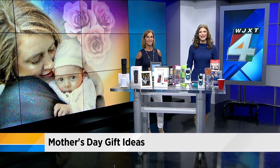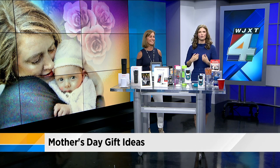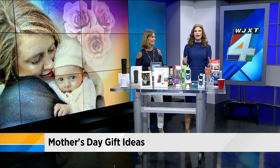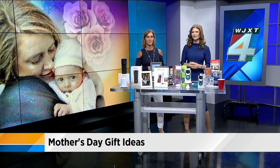Welcome back. When it comes to Mother's Day, don't you think she deserves more than one day to be celebrated? I know my mom does. This morning, we have some cool and unique gift ideas that mom won't expect and will use and remember for years. News for Jack's contributor Ann Roy joins us with a look.